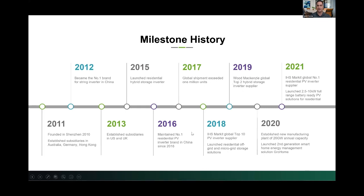In 2019, we were recognized by Wood Mackenzie as a top-two hybrid storage inverter supplier. In 2020, we opened a new manufacturing plant with over 20 gigawatt annual capacity. In 2021, we achieved the largest residential PV inverter supplier designation by IHS Markit in terms of megawatts.